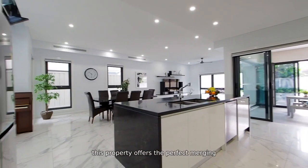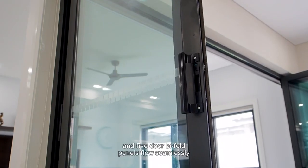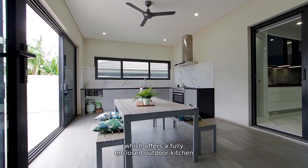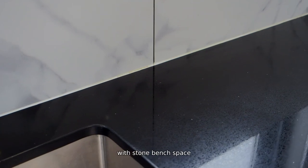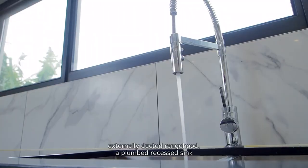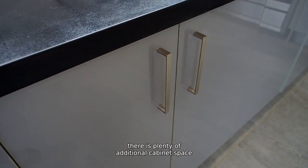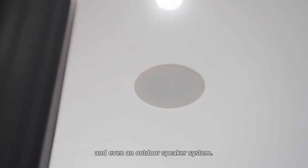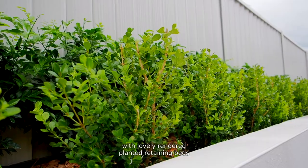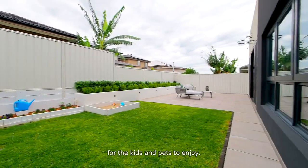Coming into summer, this property offers the perfect merging of indoor-outdoor living, and from the kitchen, double sliding and five-door bi-fold panels flow seamlessly out to a covered alfresco area, which offers a fully enclosed outdoor kitchen with stone bench space, 900 mil freestanding gas cooktop, externally ducted range hood, a plumbed recessed sink, and for larger outdoor gatherings, there is plenty of additional cabinet space and a ceiling fan for those warmer nights, and even an outdoor speaker system. From here, we have a private paved patio area with lovely rendered planted retaining beds and LED lighting insets, and we also have a grassed area for the kids and pets to enjoy.